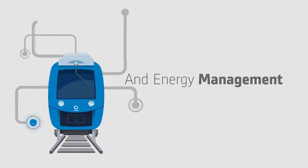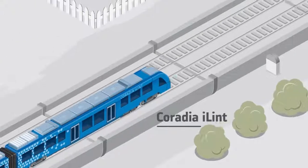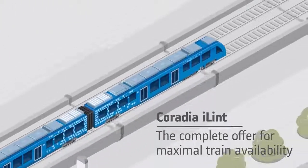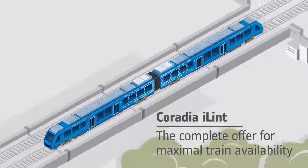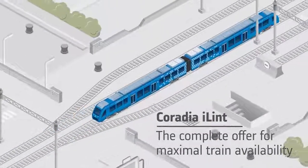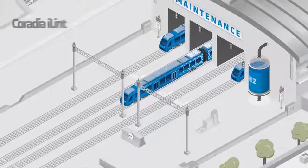Alstom has also designed a smart power and energy management system in order to instantaneously deliver power wherever needed in the train, resulting in greater independence of the vehicle. Since the electrical energy produced by the fuel cell or recovered from braking is intelligently managed, Coradia iLint matches the range and performance of similar conventional regional trains, but with nearly no impact on the environment.